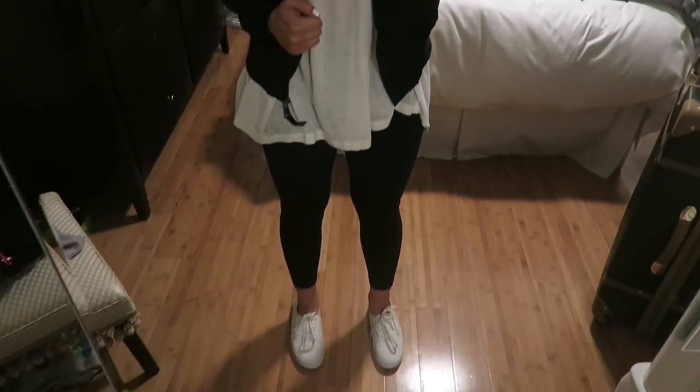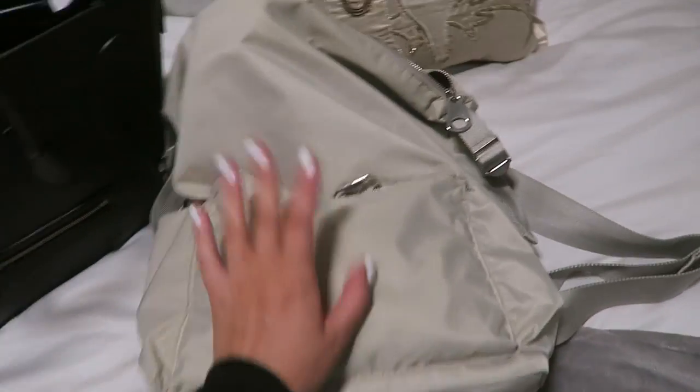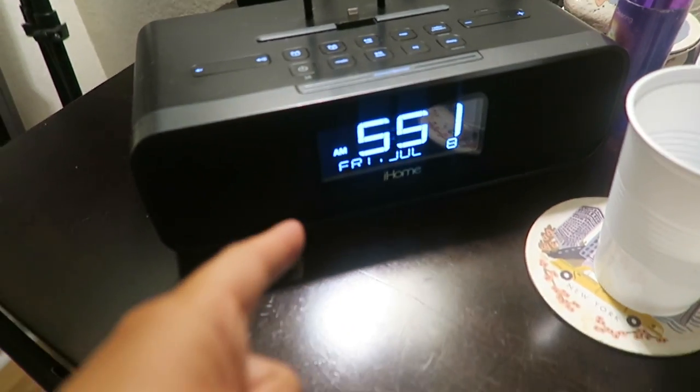Here's the airport fit — got my super huge suitcase, my carry-on, my purse, gotta pack up my laptop. Just look at that time, let that sink in, and we're out the door!